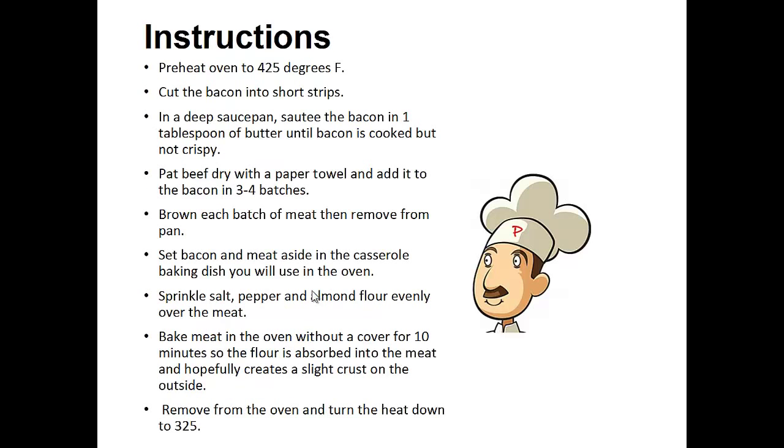Instructions: Preheat the oven to 425 degrees. Cut the bacon into short strips. In a deep sauce pan, saute the bacon in one tablespoon of butter until bacon is cooked but not crispy. Pat the beef dry with a paper towel and add it to the bacon in three to four batches. Brown each batch of meat then remove from the pan. Set bacon and meat aside in the casserole baking dish you're going to use in the oven. Sprinkle salt, pepper, and almond flour evenly over the meat. Bake the meat in the oven without a cover for 10 minutes so that the flour is absorbed into the meat and creates a slight crust on the outside. Remove from the oven and turn the heat down to 325.